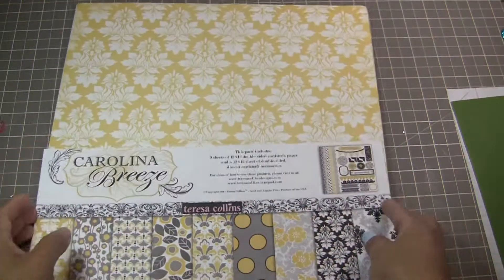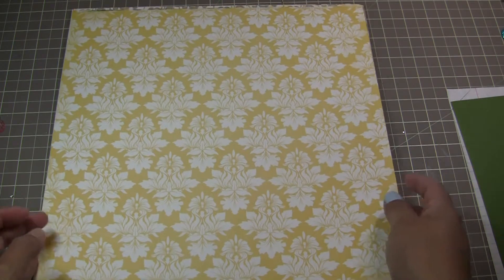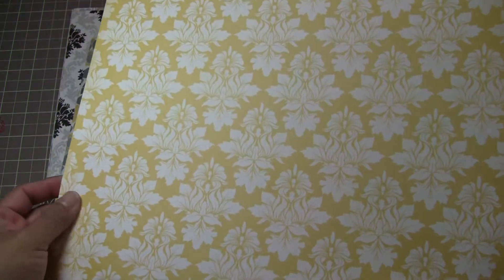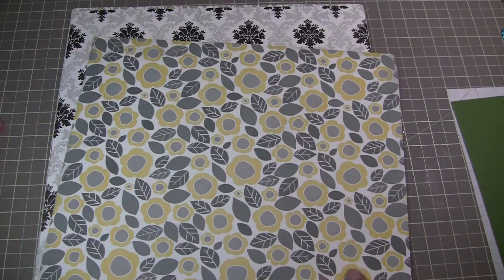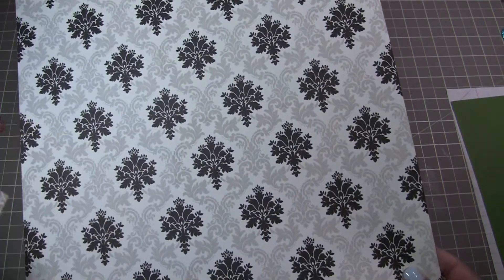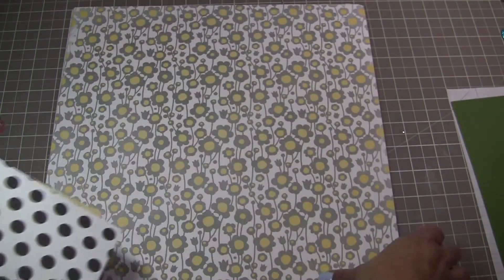Let me open it for you so that you can see. The stack is a 12x12 and it's got yellow — it's got a texture to it. That's pretty, I love these. Look at that.